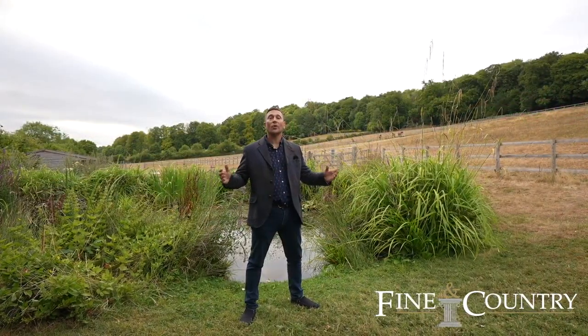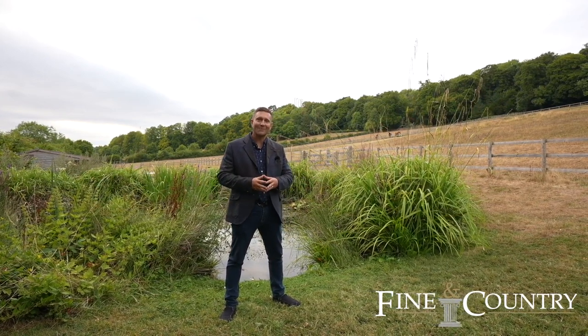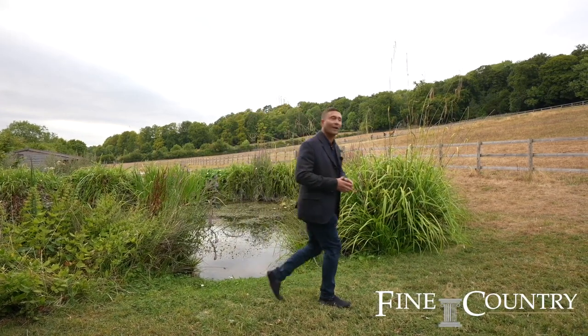I hope you've enjoyed your tour around Upper Goddards Farm. I'm sure you'll agree with me that it's rather special. If you'd like further details or perhaps you'd like to book a viewing, do contact me on the details to follow.